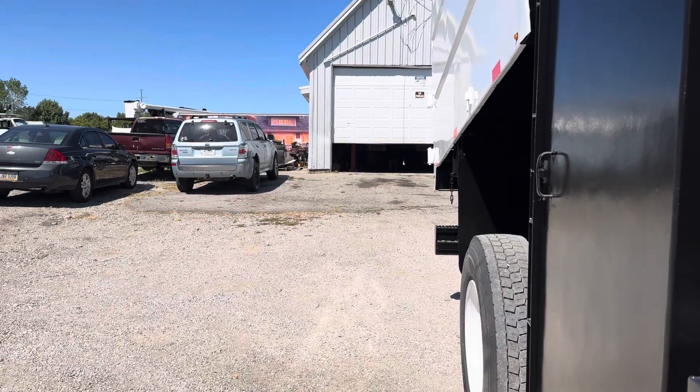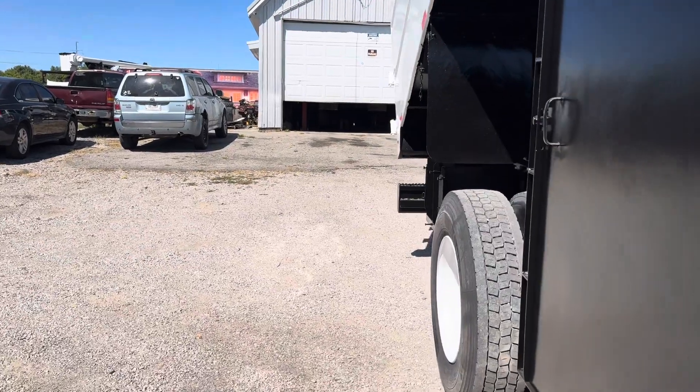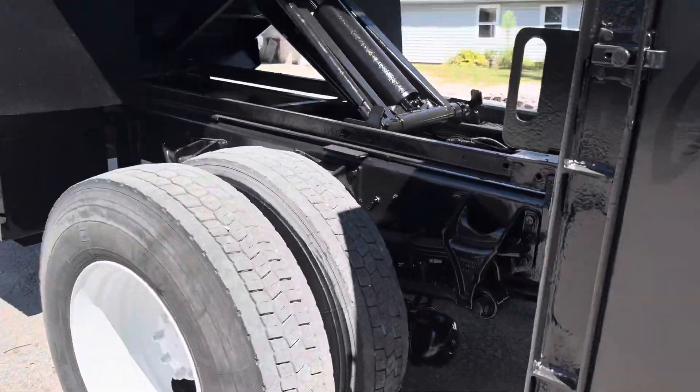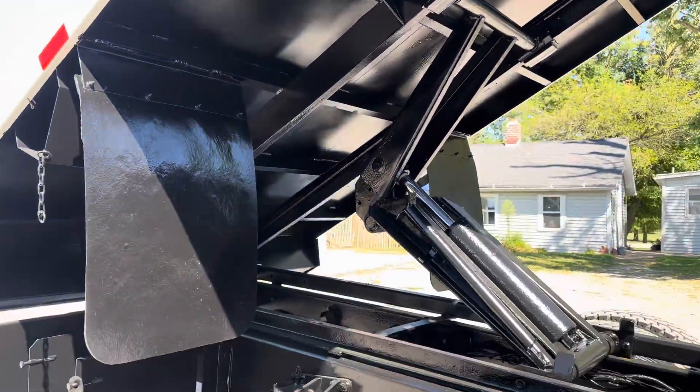We're going to raise up the dump box under here. I'm going to show you the beautiful frame. Take a look under here — sandblasted, primed and painted.